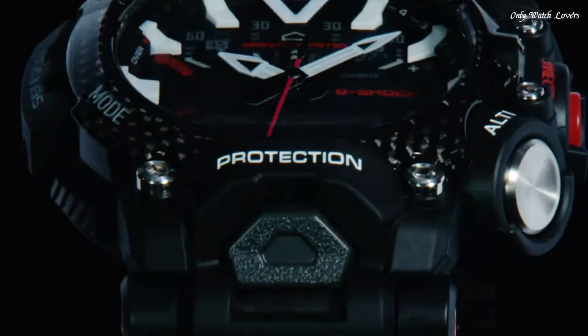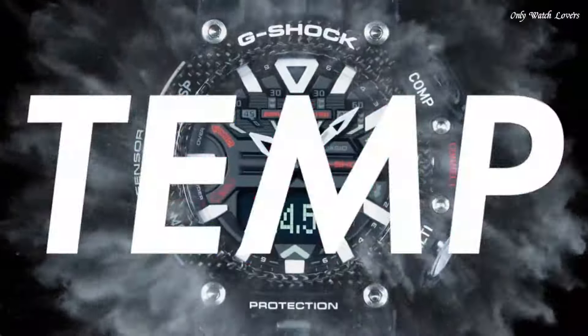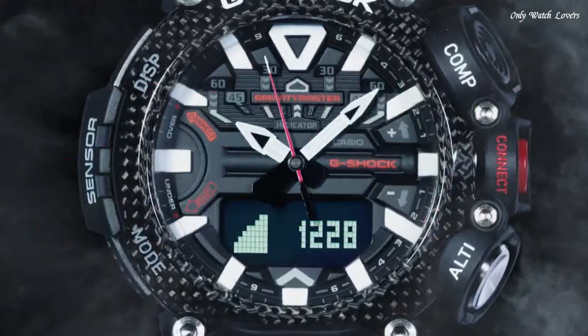Display type: analog-digital. This timepiece has mineral glass. Polymer band, band color black, water resistance 200 meters. The watch is from the G-Shock collection.